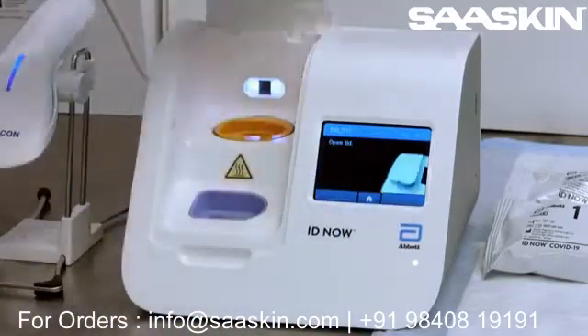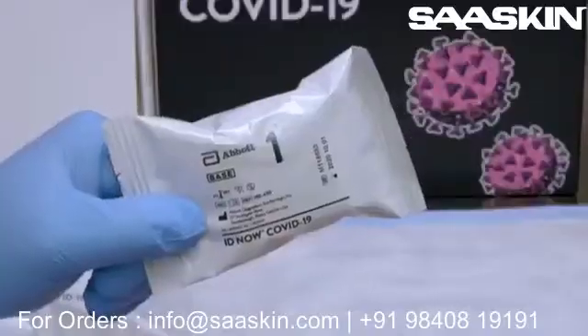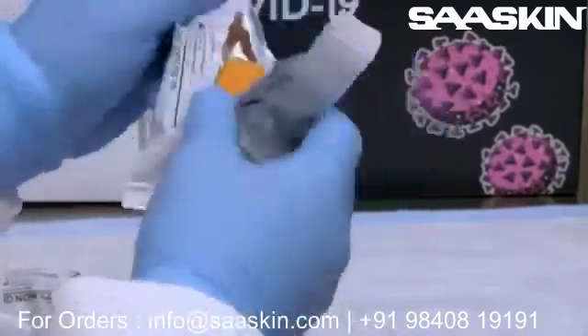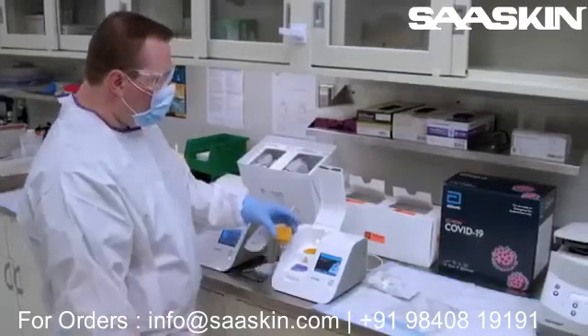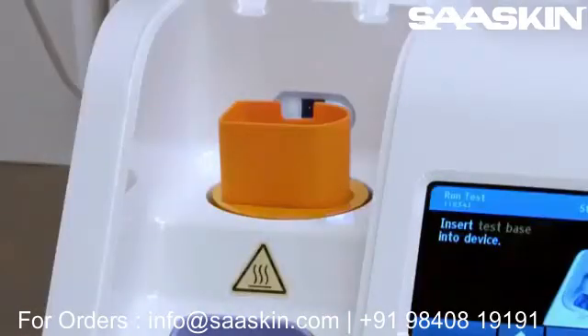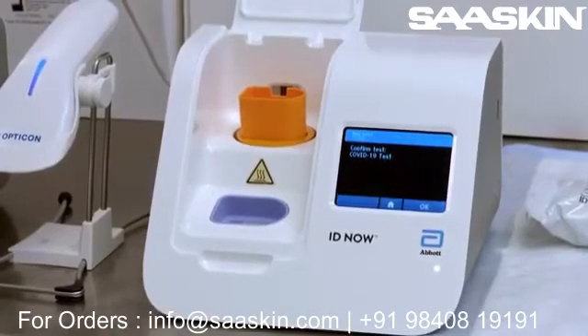When prompted, the operator opens the instrument lid and tears open pouch number one, which contains the orange test base. The orange test base has a QR code on the back, and when placed into the IDNow instrument, the instrument will illuminate to scan the QR code. This confirms that the correct cartridge is being placed into the instrument. If the wrong cartridge is inserted — for example, a flu cartridge instead of a COVID-19 cartridge — the test cannot be run. This protects against operator error and guarantees that the right test is being performed every time.